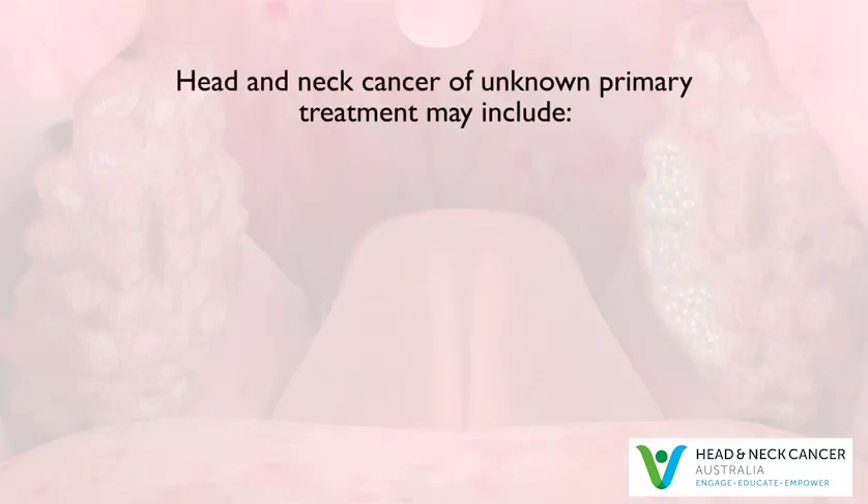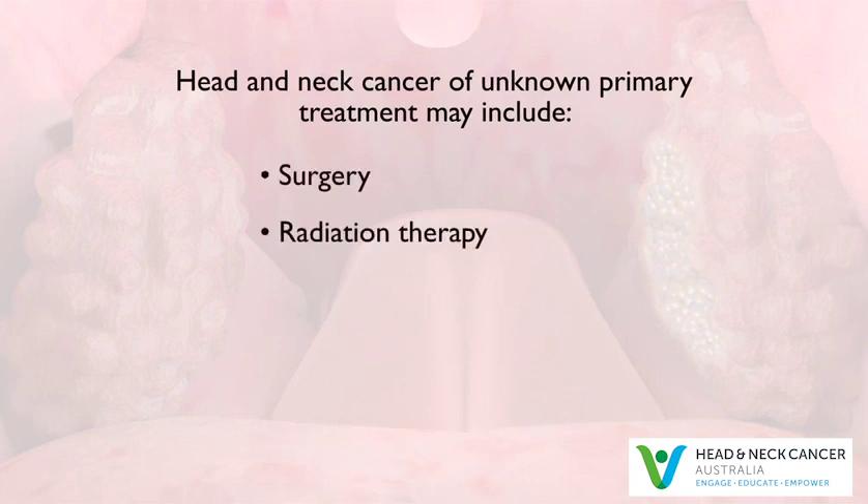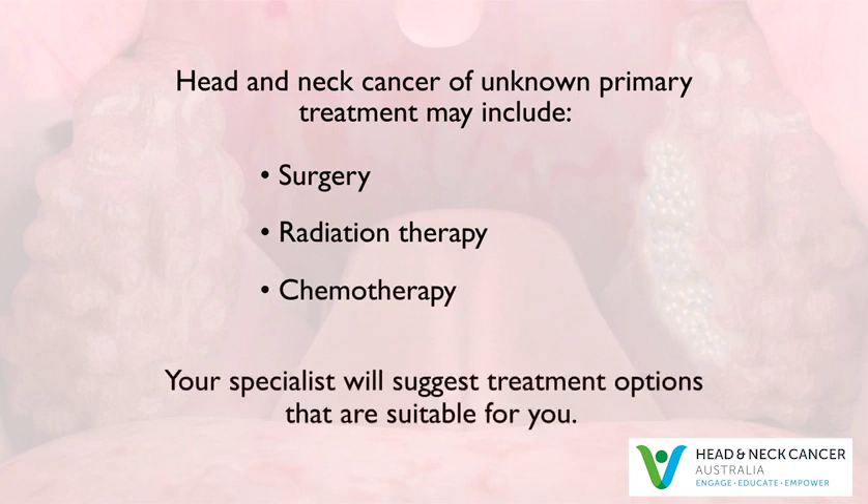Head and neck cancer of unknown primary can be treated with surgery or radiation therapy. Many patients receive a combination of treatments, including chemotherapy. Depending on the size and the location of the cancer, your specialist will suggest treatment options that are suitable for you.